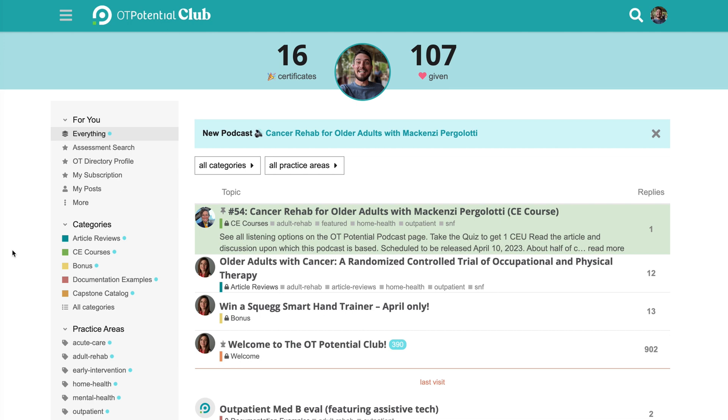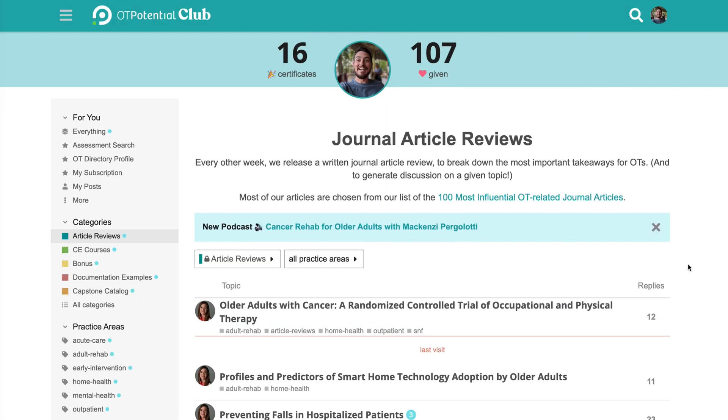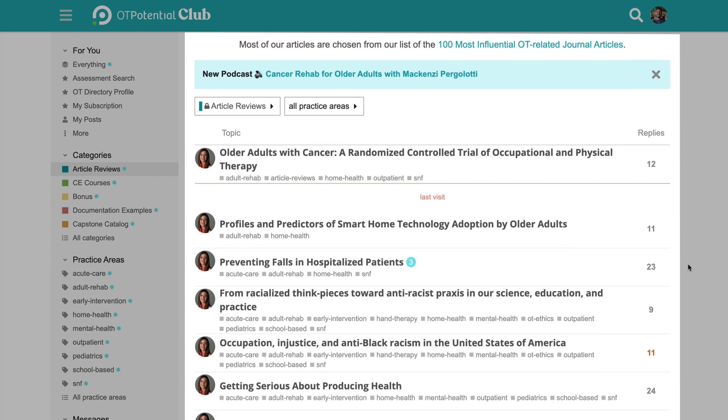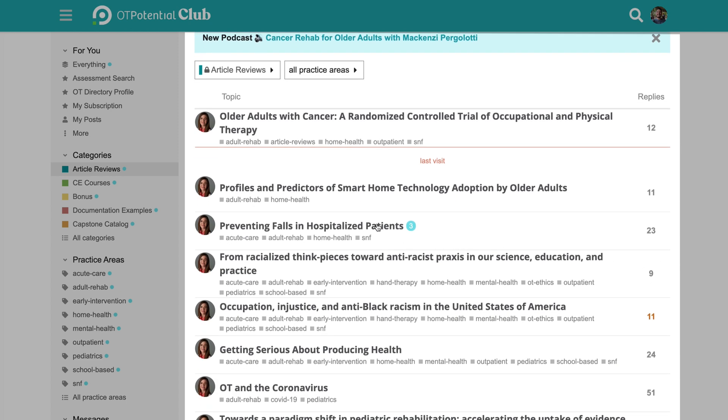Today, I'm going to show you how we now break down research in the OT Potential Club. When you sign up, you'll be able to click on the category Article Reviews, and from here you'll be able to see all of the article breakdowns that I've written. This is a true labor of love where I pour over the research to pull out the information that is most important for occupational therapy professionals.